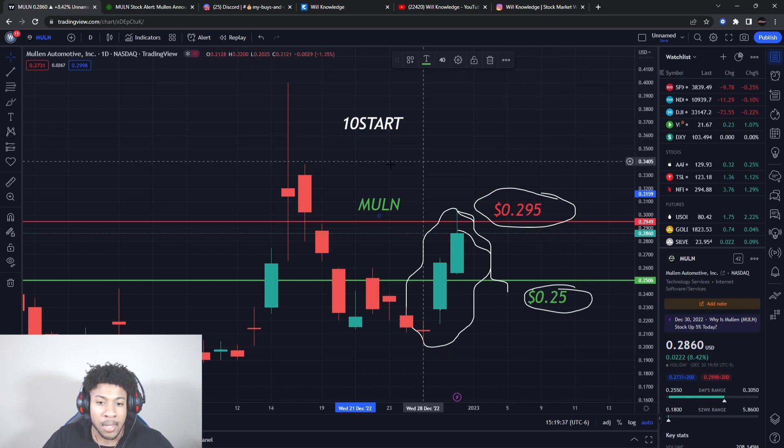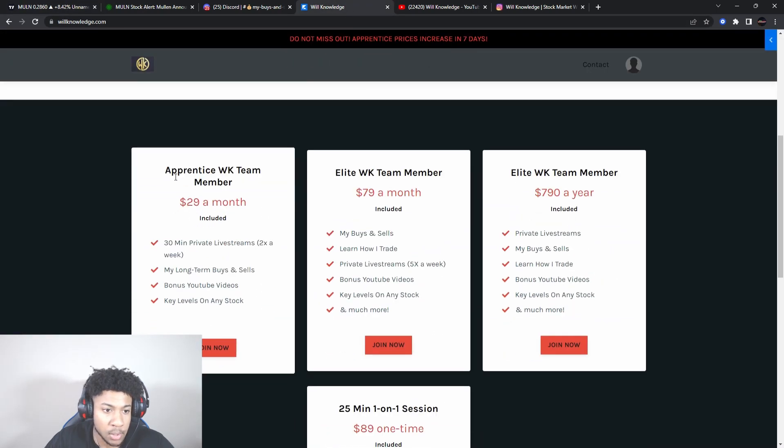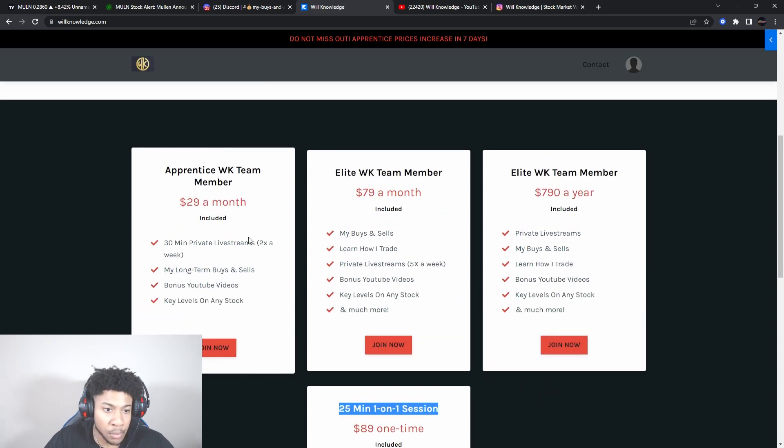You can use code '10START' to get 10% off your first month of the Apprentice or Knowledge Team membership, 10% off your first month of the Elite Team membership, 10% off your first year on the Elite annual membership, or 10% off a 25-minute one-on-one session with me. The Apprentice is the new one available — it's early pricing, open for seven days. The Elite also comes with the 5K account challenge.